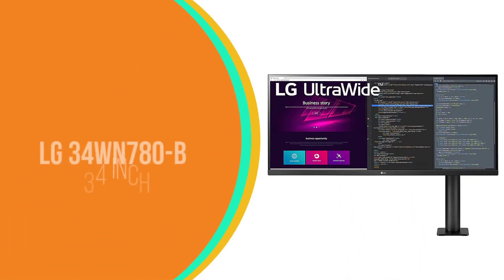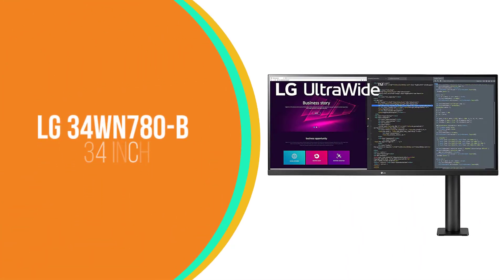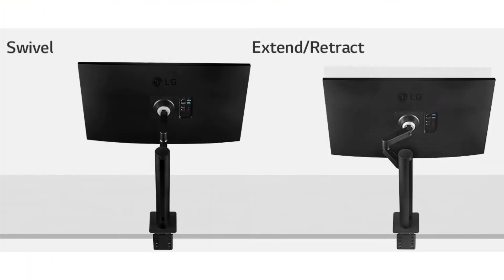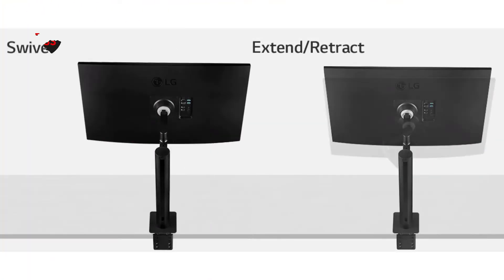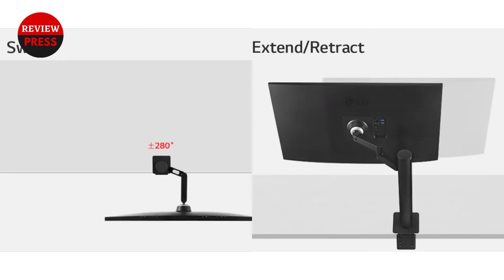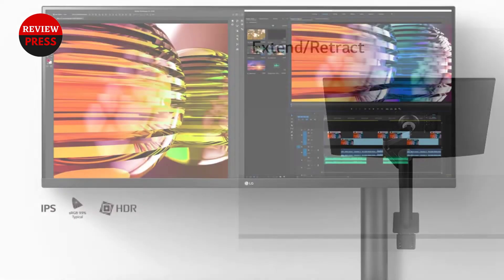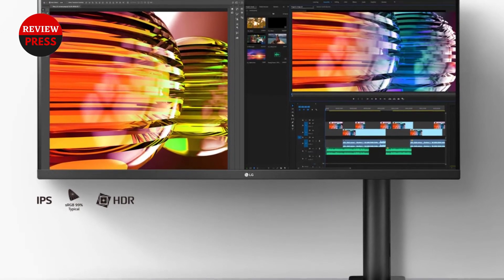Number 1: LG 34WN780B 34-inch. The first in our list of best 75Hz refresh rate monitors is the LG 34WN780B, and rightly so, owing to its overall features and excellent performance.